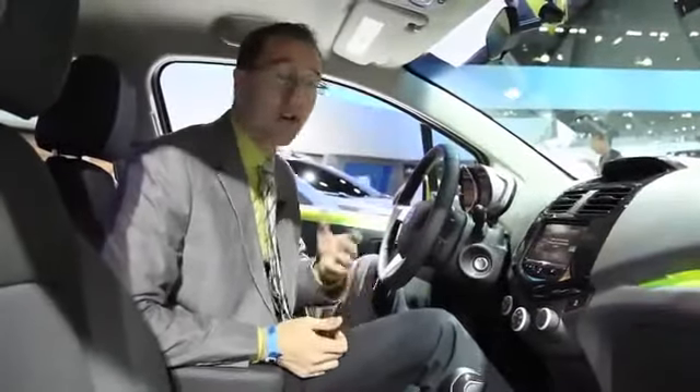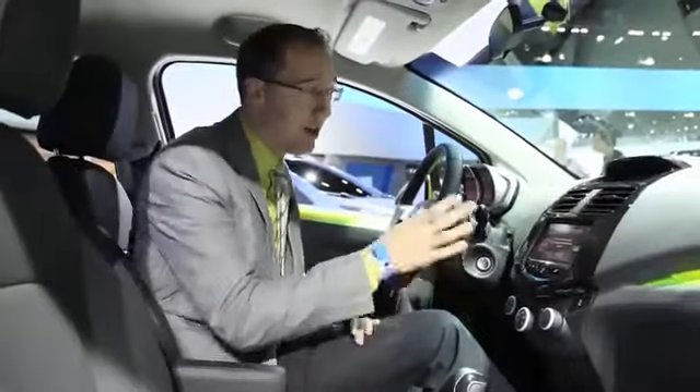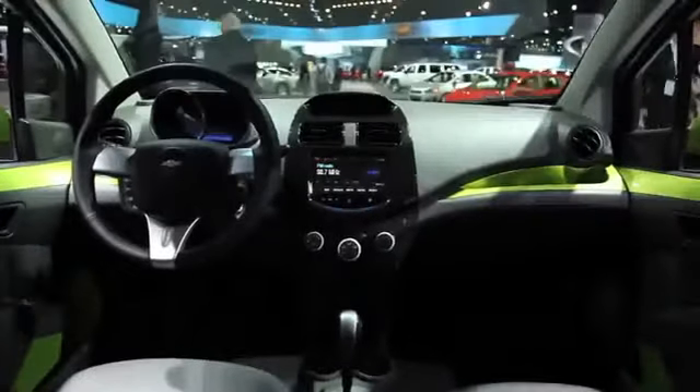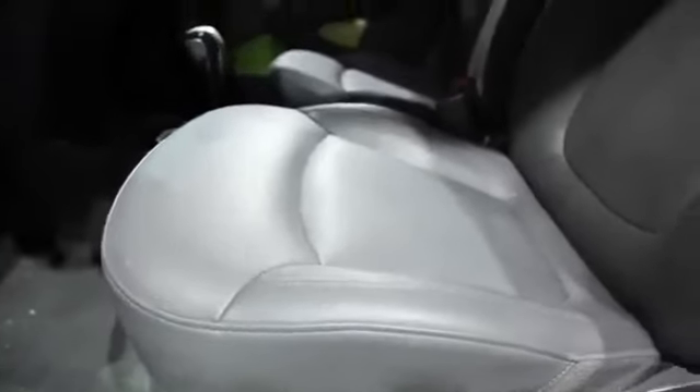Much like the outside of the car, what we've got here is standard power windows, standard air conditioning, and a great seven-inch screen on the dash with the Chevrolet MyLink system, which handles things like the Bluetooth connection. If you want, you can upgrade to heated leatherette seats.